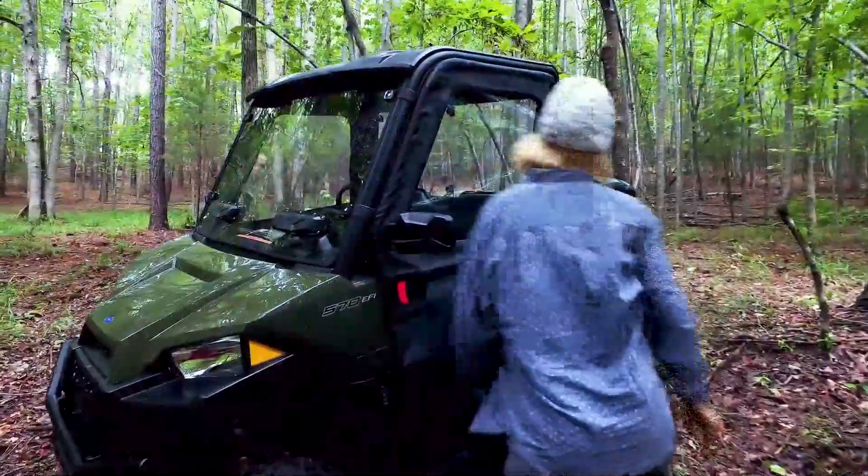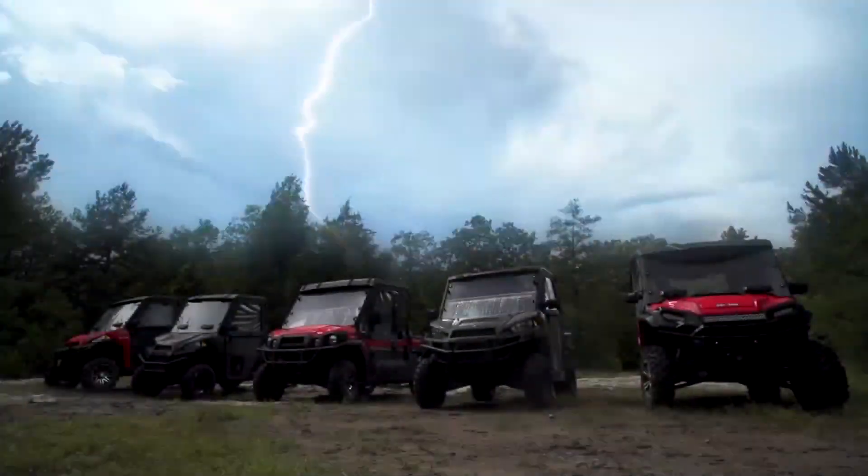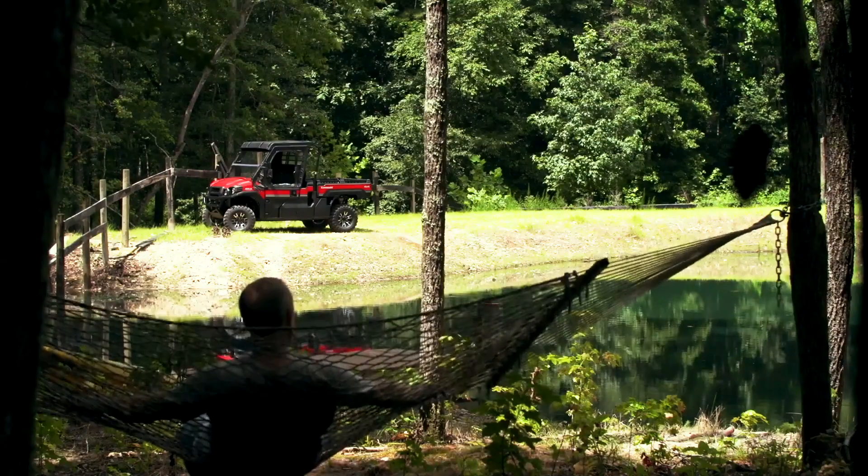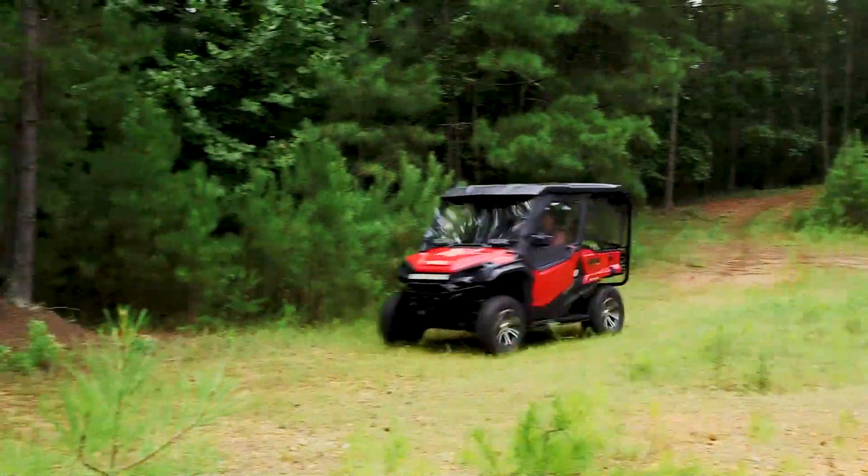We are Seismic, and our UTV and side-by-side doors are made tough, able to withstand all weather conditions and varied terrain. Custom engineered for your make and model, and designed in the USA.